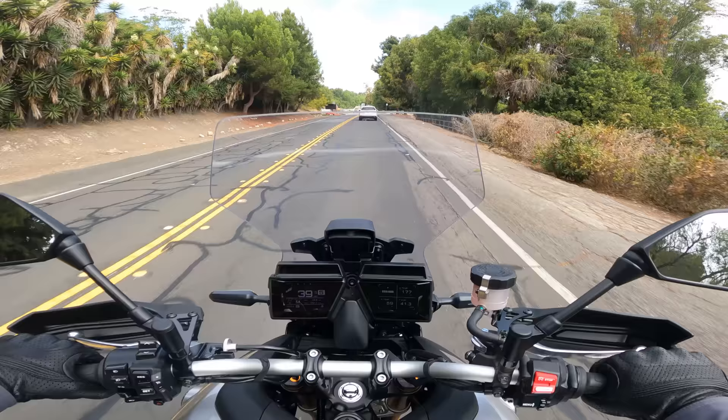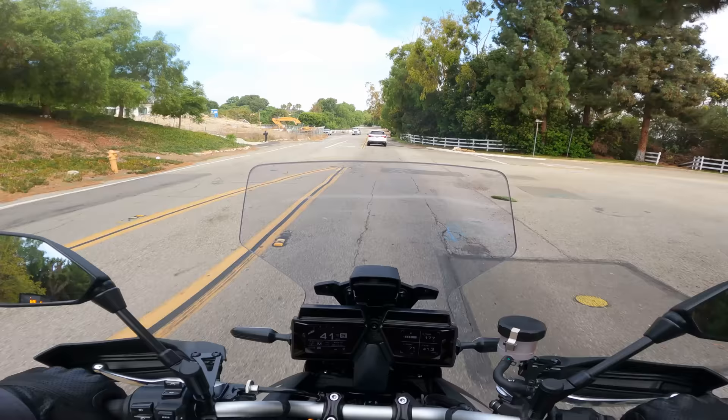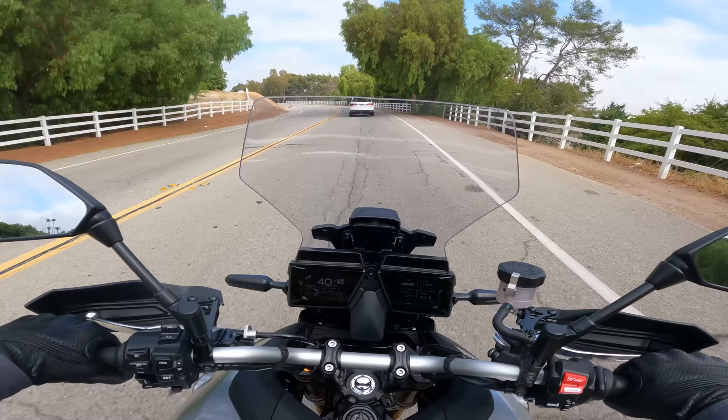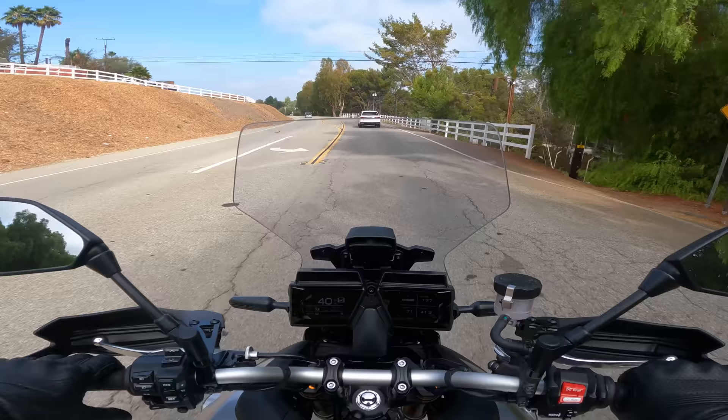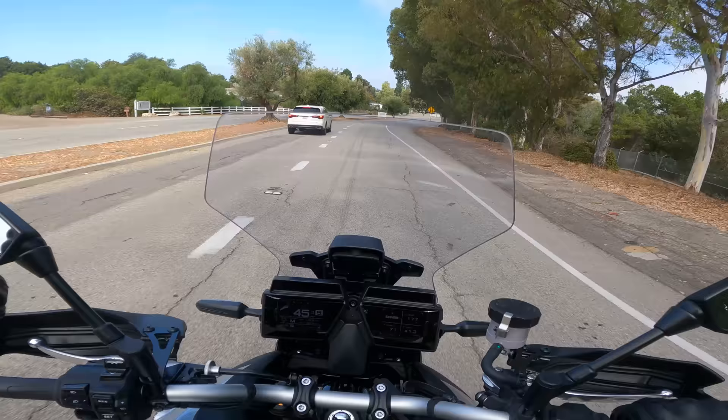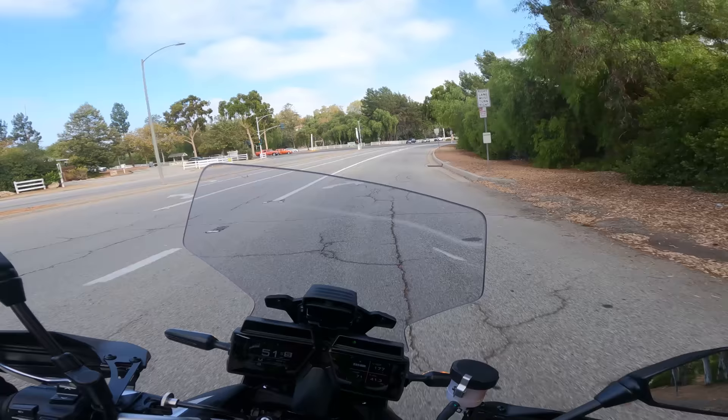That's a very long list of complaints about the suspension, but the truth is the Tracer 9 is super fun on a twisty road. Like these tall sport touring ADV-ish kind of bikes — just super easy to ride, super comfortable, no weight on your hands. You can slam it back and forth through a set of curves. 17-inch wheels and rubber, so it's very agile and responds well. The suspension annoyance aside, the foundation at its core is quite capable.